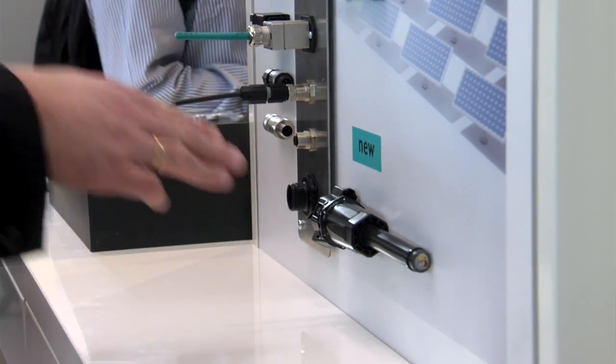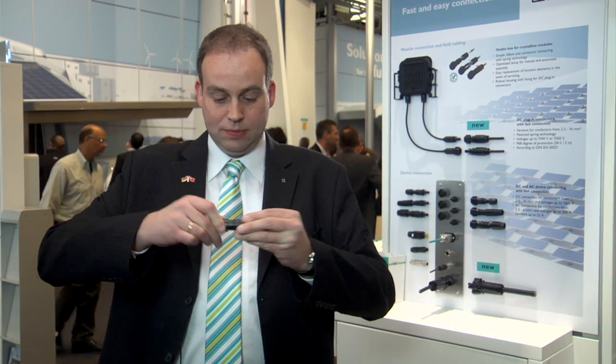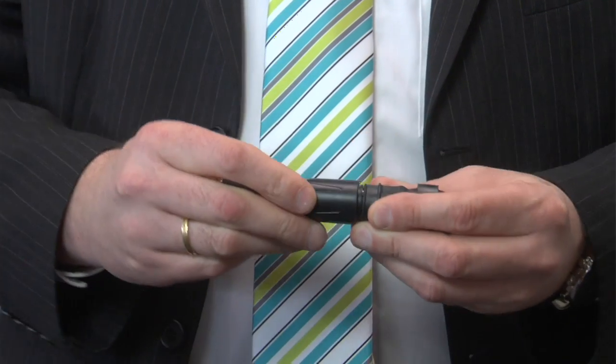Phoenix Contact offers its customers a unique plug-in system for photovoltaic applications, enabling fast and tool-free wiring from the photovoltaic module to the inverter. SunClix is the only photovoltaic plug-in connector on the market with fast connection technology. Simply insert the conductor, press the spring, insert in, and you're done. The new 2.5 to 16 square millimeter versions mean voltages up to 1500 volts can be achieved without any problems.